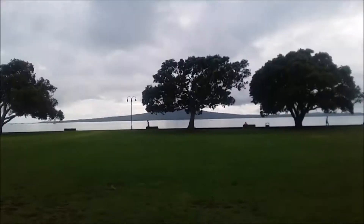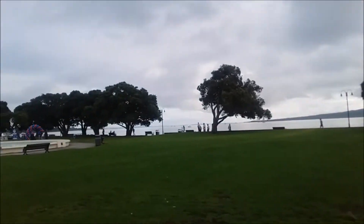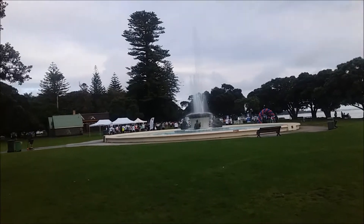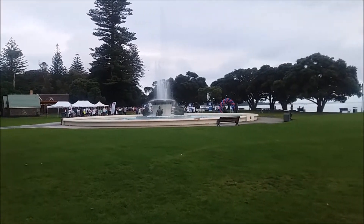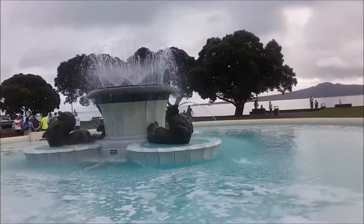Let's take a look at this view. It's a bit of an overcast day, gonna start raining. Across here, there's a famous Mission Bay fountain. But over there, there seems to be something happening. Let's go see what it is. That's the fountain here in Mission Bay.